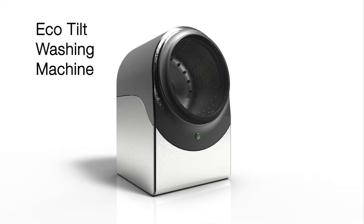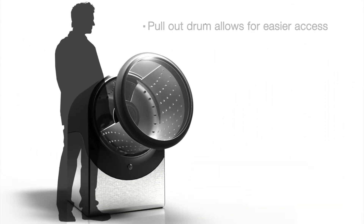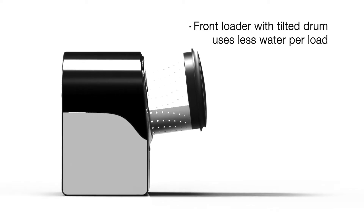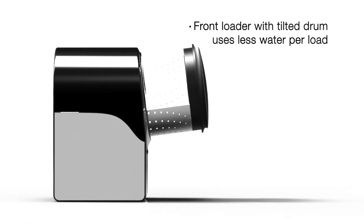This is the Eco Tilt washing machine. Getting your laundry in and out of the drum every time can be a hassle, so we created a main drum compartment that pulls out for easier access. Adding a slight tilt to the drum causes the laundry to be constantly pushed to the back into the water, which means a little less water can be used every cycle.